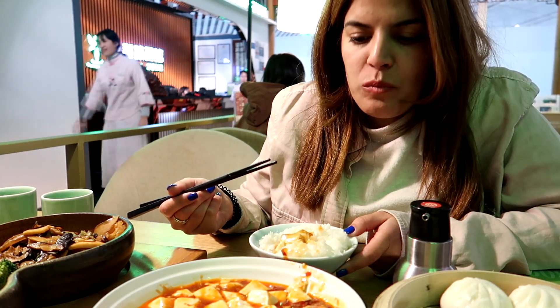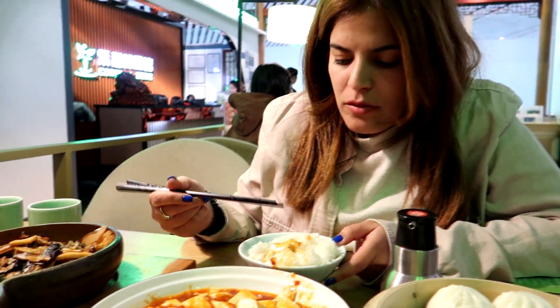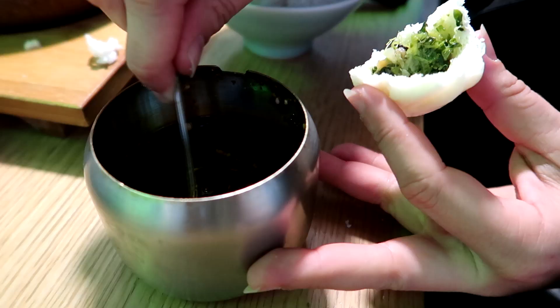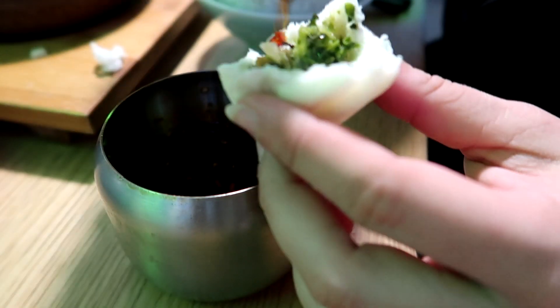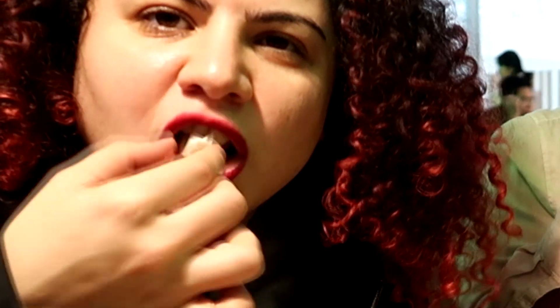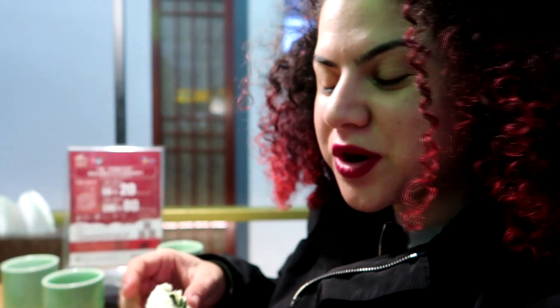Delicious! Let's try to eat this. Enjoy our food. It's spicy — it's really, really, really spicy.